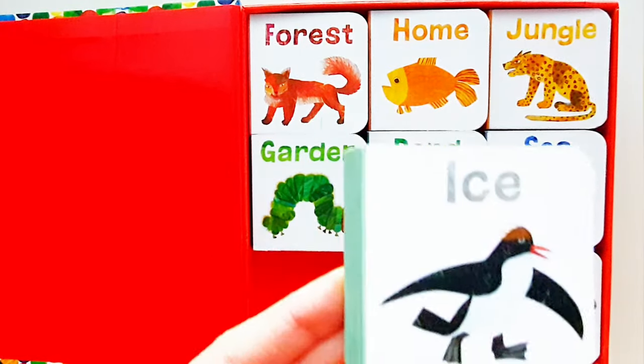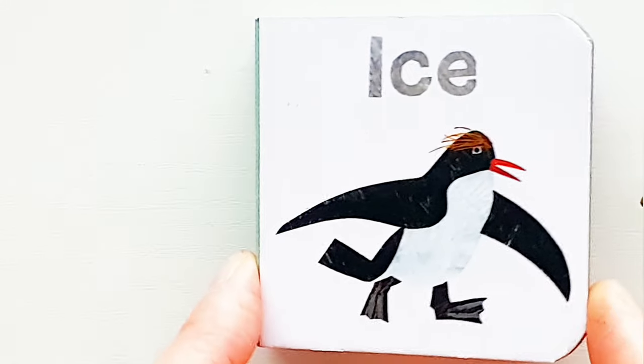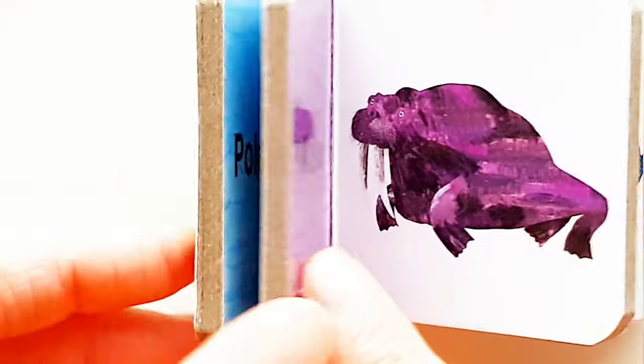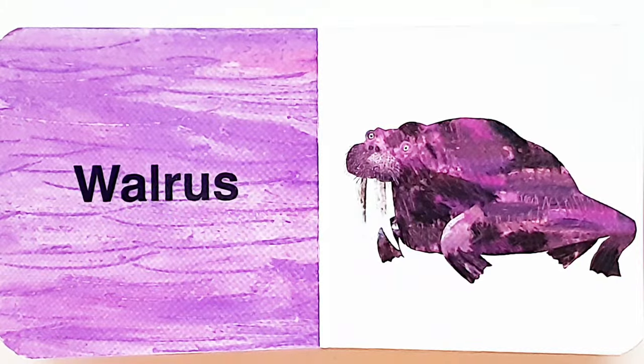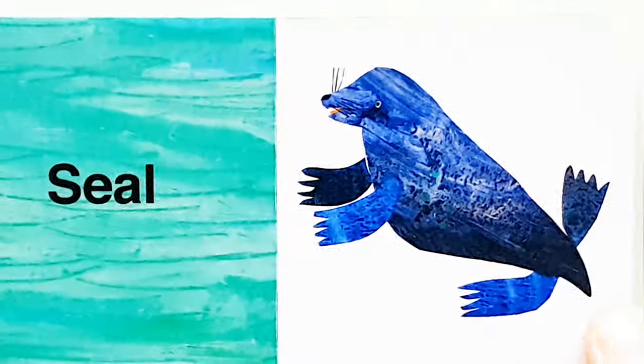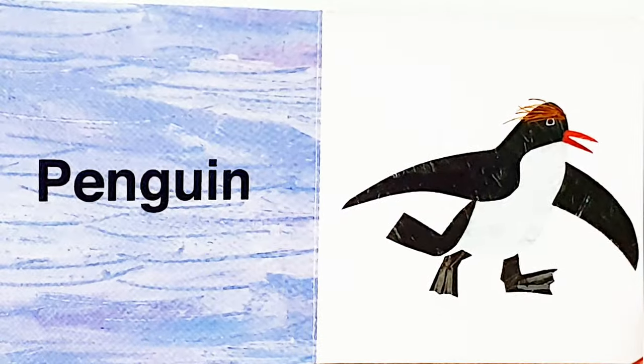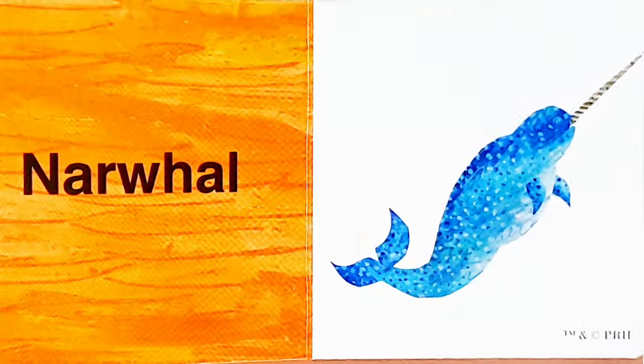Let's have a look at the next one. Ice. Polar bear. Walrus. Seal. Penguin. Narwhal.